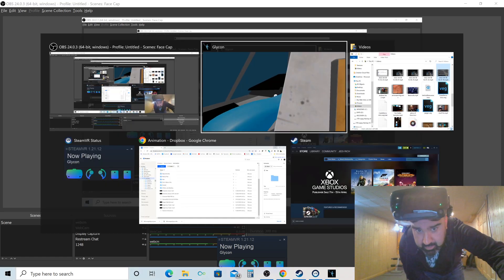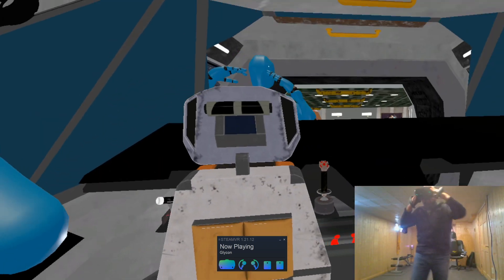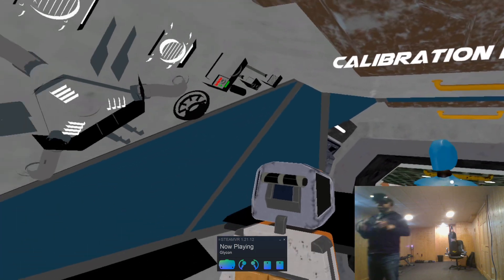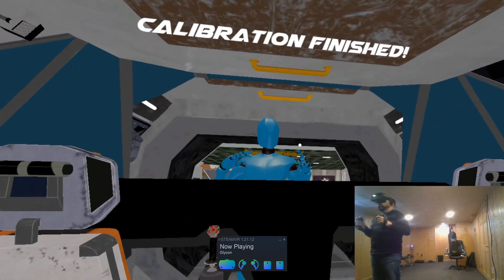Hello everyone. I have a very silly headset on. I just wanted to give you an update on some stuff I'm working on. This is an app called Glycon 3D. It's made by a guy named Chilton Webb — indie app.